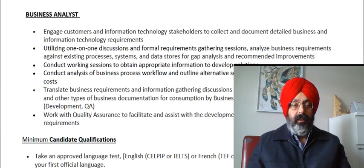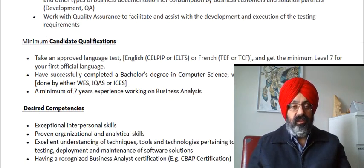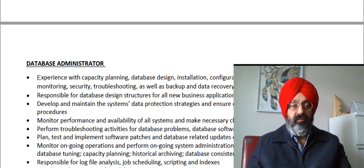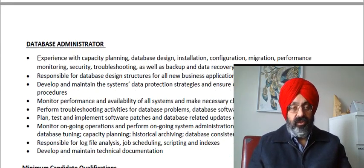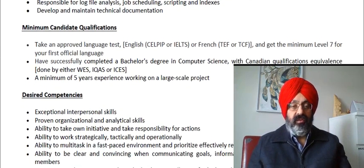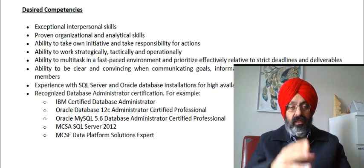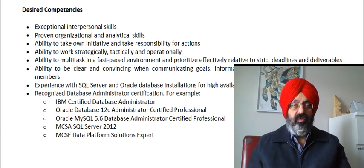Business Analyst is next. Minimum candidate qualifications again require IELTS, a bachelor's degree in computer science, and a minimum of seven years of experience. Then there is DPA — the description is as usual. Minimum English language requirement, bachelor's in computer science, five years of experience, and recognized DPA certification such as IBM Certified DPA. If you are from a computer background, you would already know this.